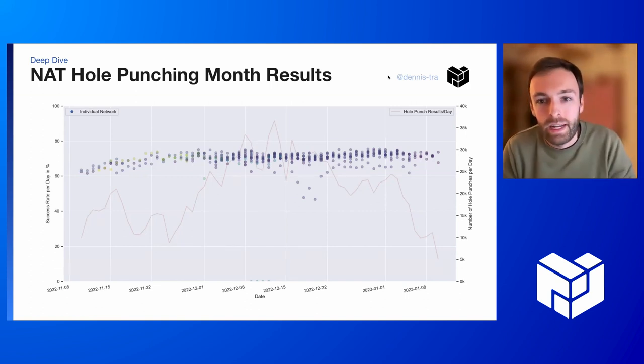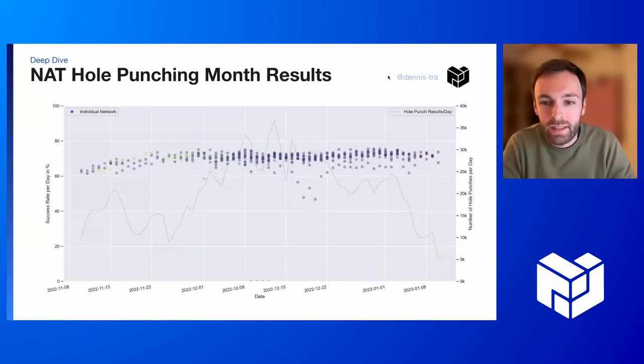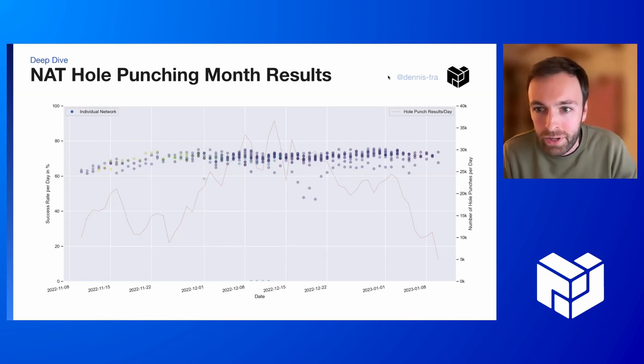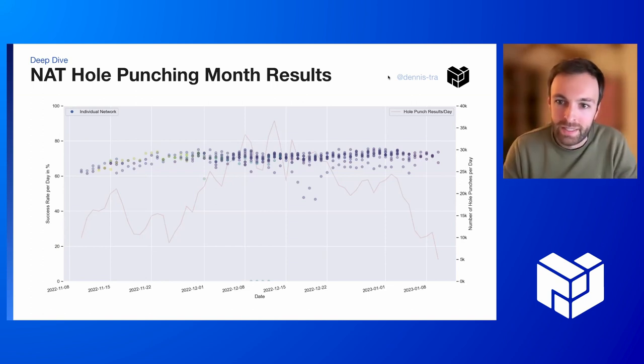This highly depends on the network conditions. We have around 70%, and the faint red line in the background is the number of data points submitted each day across all clients deployed, which at peak were 35,000 and dropped after I sent out the email that the hole punching campaign was done.